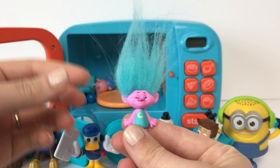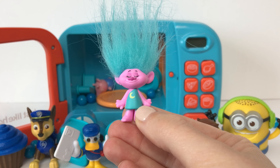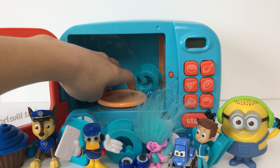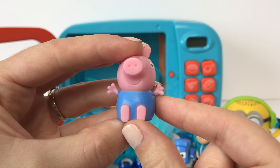And here we have a Troll and she's wearing a blue shirt and has blue hair. Here we have George from Peppa Pig and he's wearing the color blue.